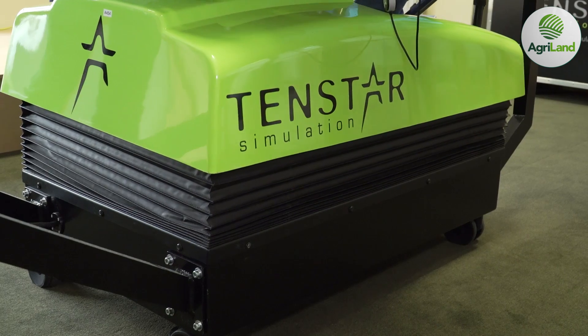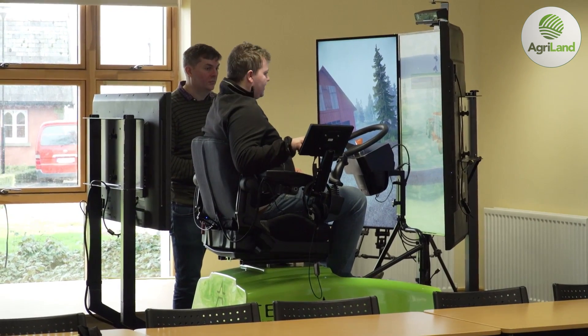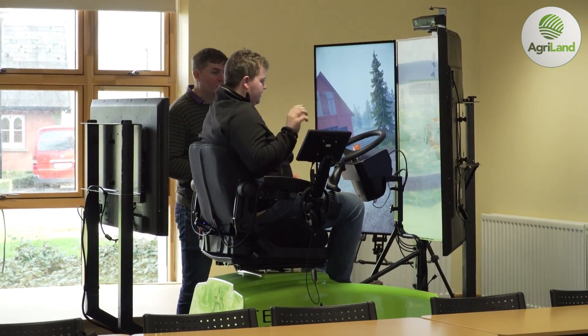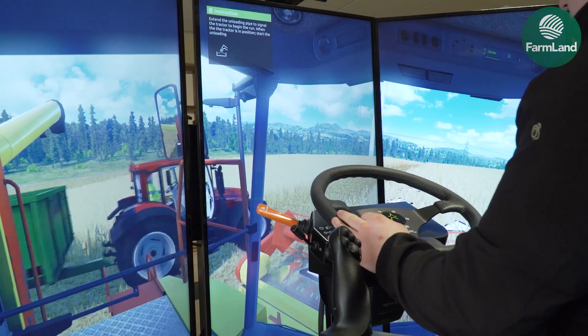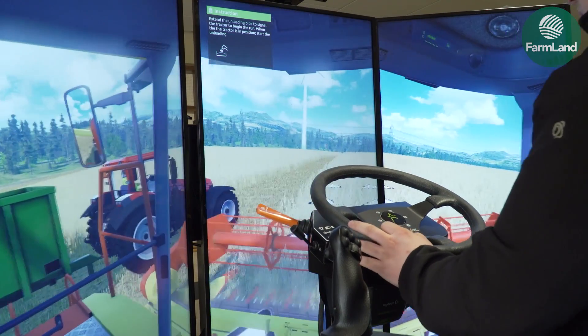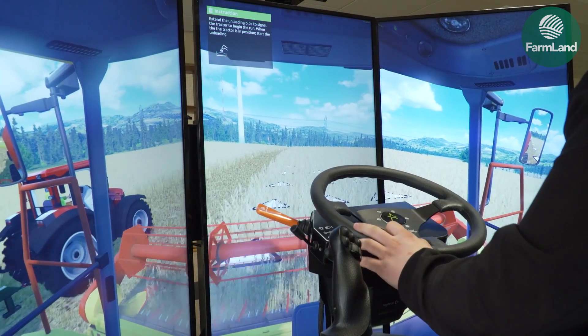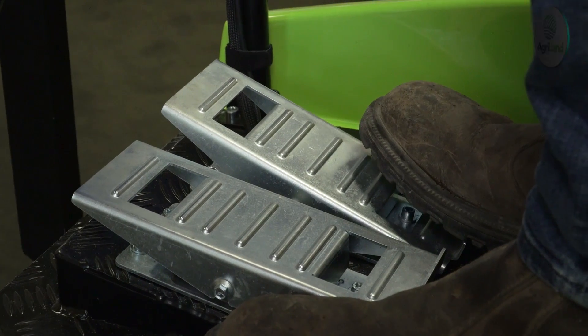Reports are generated from the unit so we can see how well they've progressed. If we feel they need more time on the simulator, we can give them more time; but if they're confident and competent, they can go out and work on the real equipment. Tractors are becoming more complicated with controls, and it can be very daunting for someone moving from a basic tractor up to a high-end tractor for the first time.